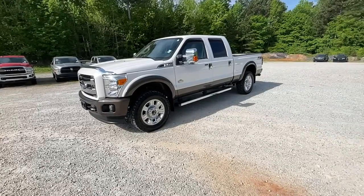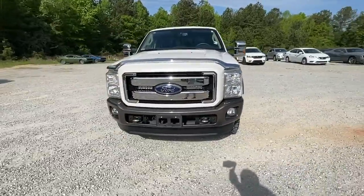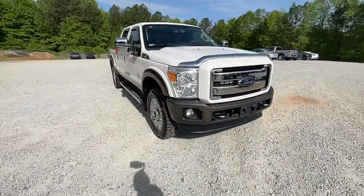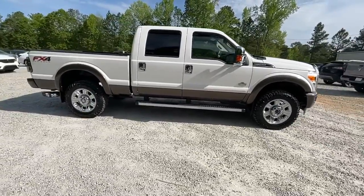Can you see yourself in the 2016 Ford F-250? With less than 50,000 miles on the odometer, this vehicle provides excellent value. If you're going to do it, do it right.